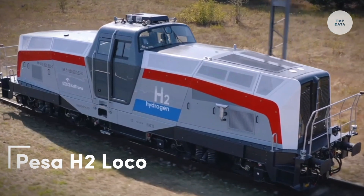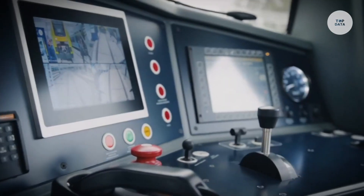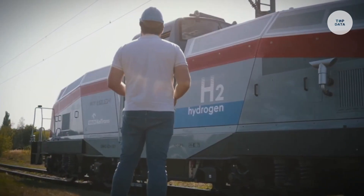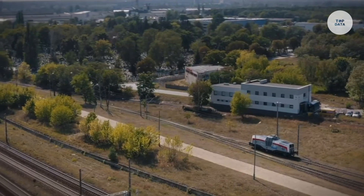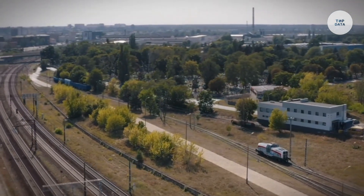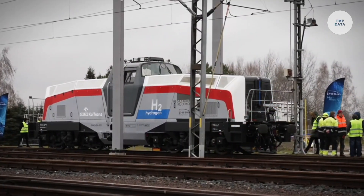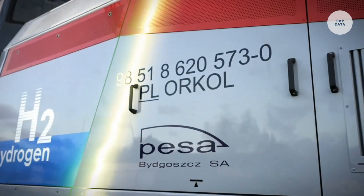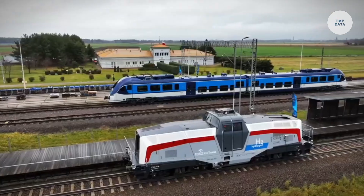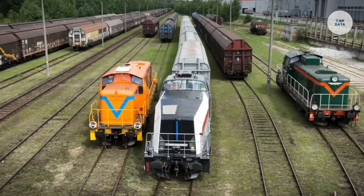The Pisa H2 Loco is an innovative hydrogen-powered locomotive developed by Pisa, designed to offer an environmentally friendly alternative to traditional diesel trains. Utilizing hydrogen fuel cells, this locomotive produces zero direct emissions, making it a sustainable solution for rail transportation. Its fuel cells generate electricity by combining hydrogen and oxygen, powering the electric motors that drive the train.